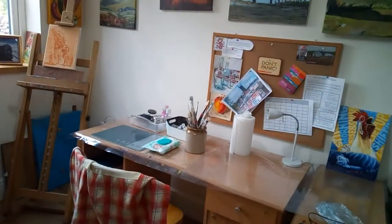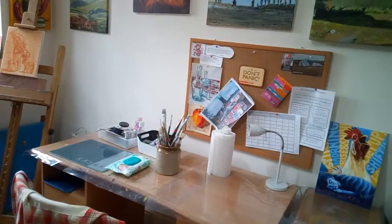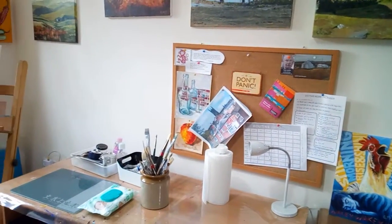Welcome to my studio. I have managed to rearrange a few things in here recently. It's looking a lot tidier.